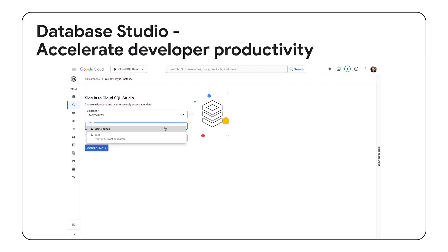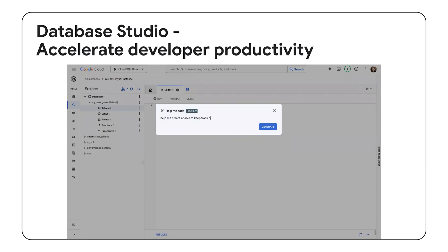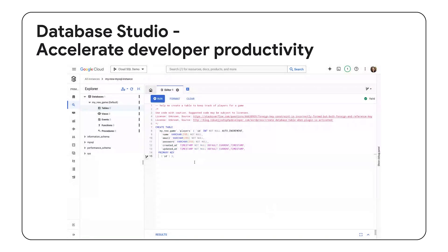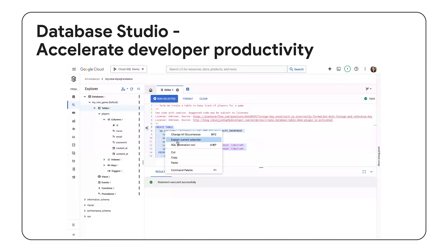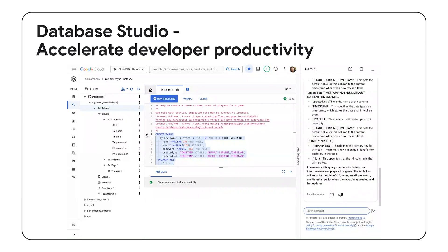Cloud SQL is evolving beyond traditional database boundaries, embracing the cutting-edge capabilities of generative AI to unlock new possibilities. With Database Studio, describe your needs in natural language and Gemini will generate accurate and efficient SQL code informed by your database schema. Plus, the SQL code explainability feature demystifies complex queries for easier understanding and maintenance.